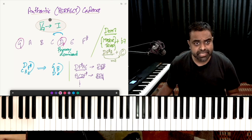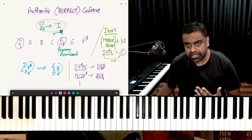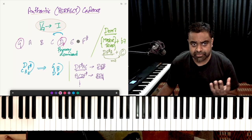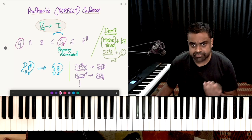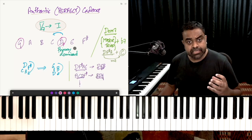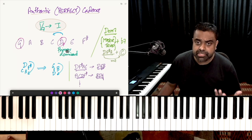The perfect cadence or the authentic cadence is nothing but a 5 chord going to the 1 chord. The 5 is built from a scale. If I have the G major scale as an example, G is the 1 and D is the 5 — G, A, B, C, D: 1, 2, 3, 4, 5. So D becomes the 5, and the 5 chord forms what we call a primary dominant chord.